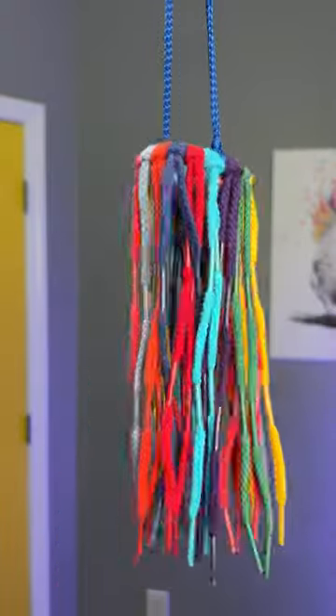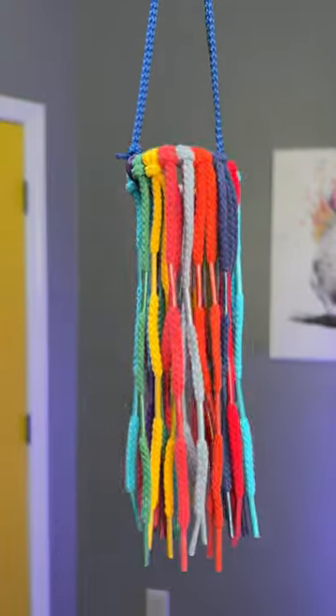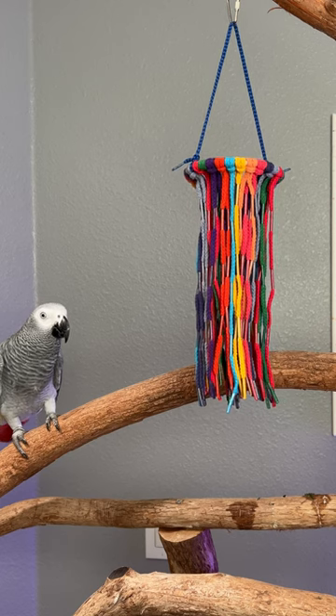There's also a mini version. If you have a lace-loving parrot that loves to preen, check these out.